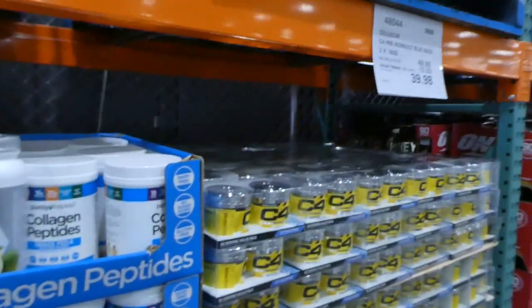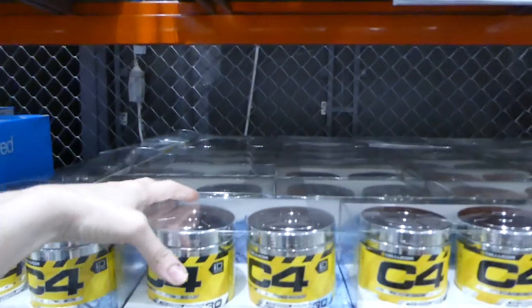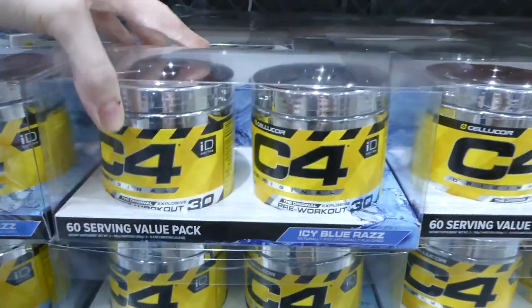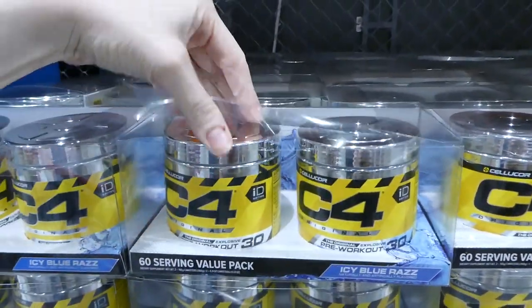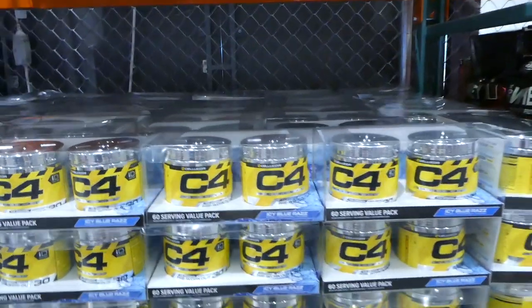Next we have the Cellucor C4 Pre-Workout in Blue Raz. This is $10 off. You get two containers for $40, and it says it's 60 servings per pack.